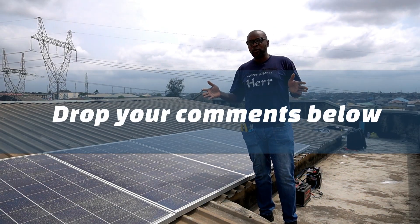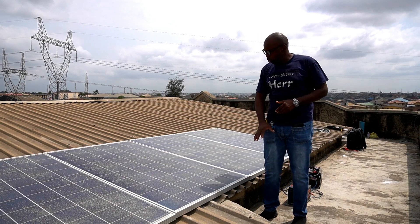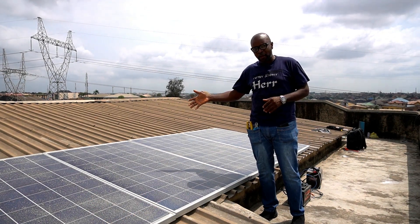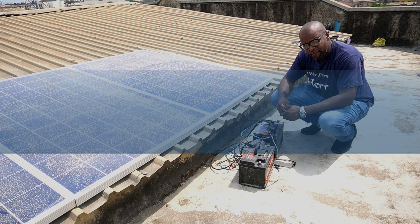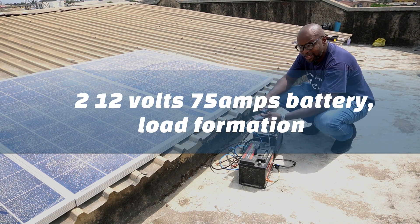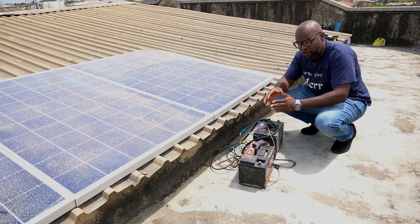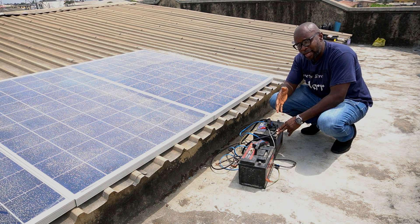We'll do a practical test to show you how much energy is cut down when your solar panels are very dirty. We'll choose one solar panel to wash and leave the other one as dirty as it is, then do an output test to see which gives a better output. To do this test, we have provided two 12-volt, 75-amp batteries here. The batteries form the load and will be connected to two watt meters. One watt meter and battery will be connected to the clean solar panel, while the other will be connected to the dirty solar panel. The watt meter will take real-time readings from each solar panel, letting us determine which gives a better output.